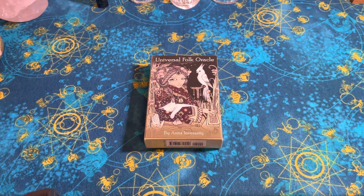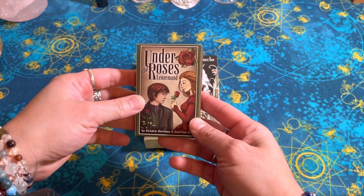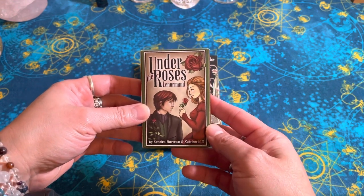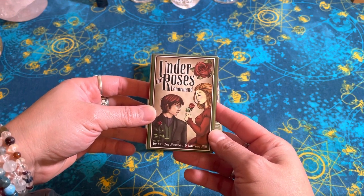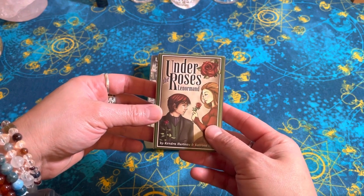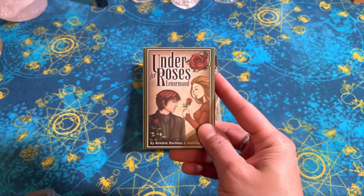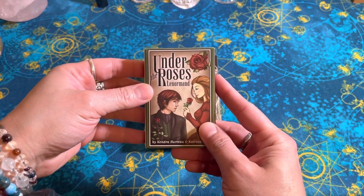So today I was going to get my first the Norman deck, which was this one under the roses, just getting the feel. It's a totally new system. But I learned — saw a video on YouTube on how to combine tarot and the Norman by doing them separately. And so I really want to learn these cards in order to augment my readings, to give it more of a 3D aspect to my readings.